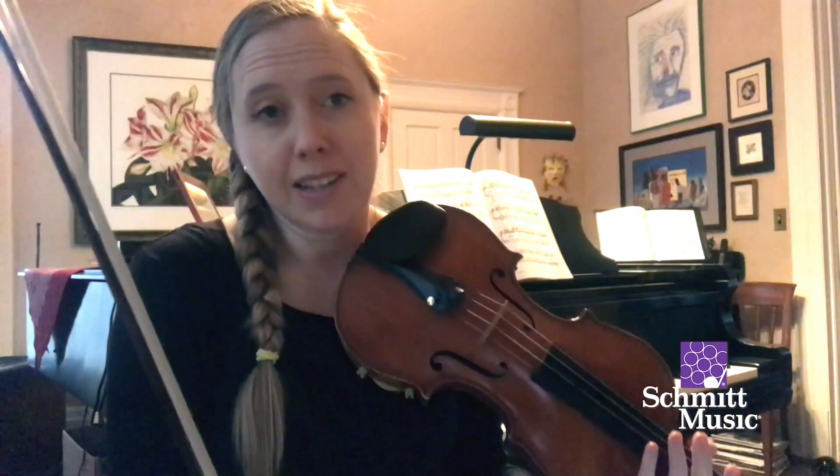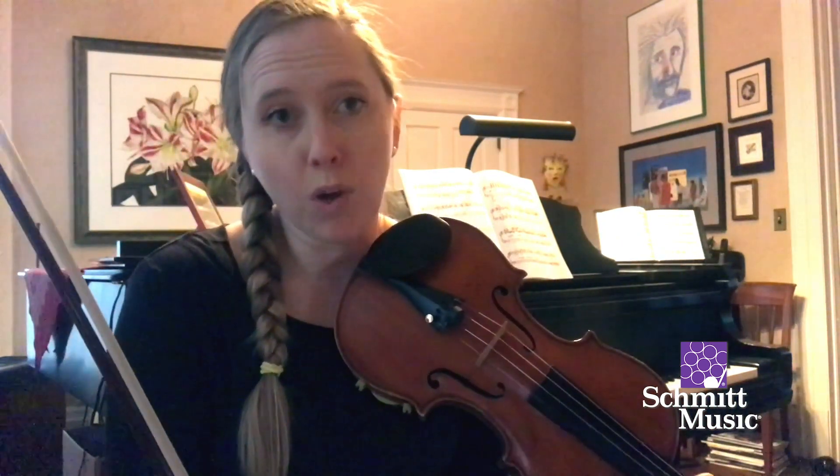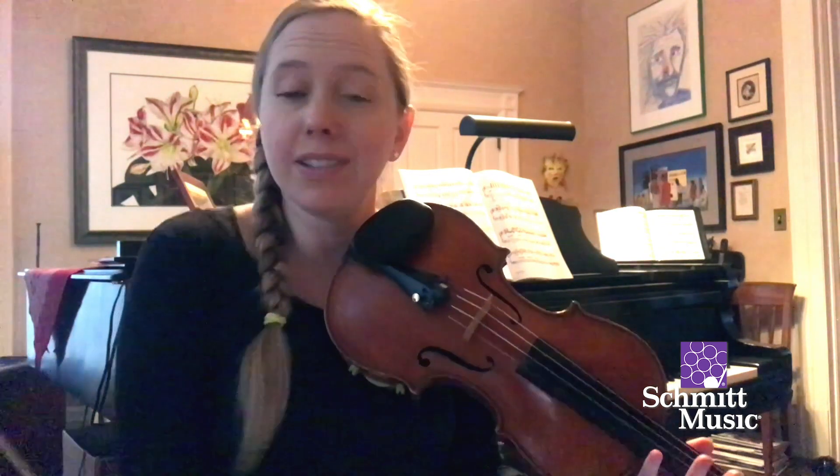The thing I love about the violin is that it can express any mood. One of the things it's known for is its beautiful melodies.